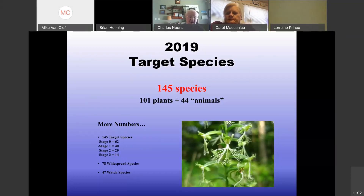In addition to those 145 species, there are 78 widespread species including plants and animals. We also have a watch species list for species we're not sure whether to call targets or not — we don't want to not think about them, but we're not ready to classify them yet.